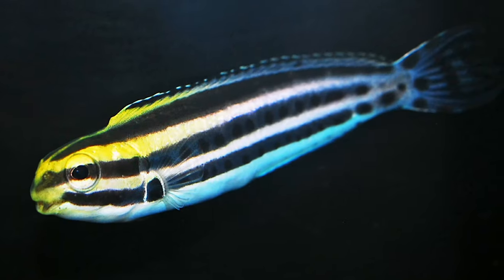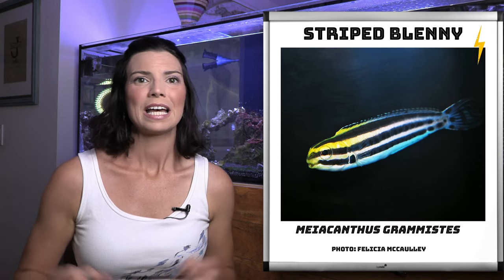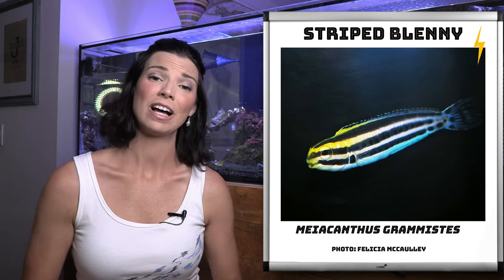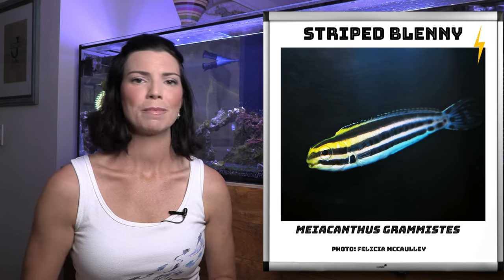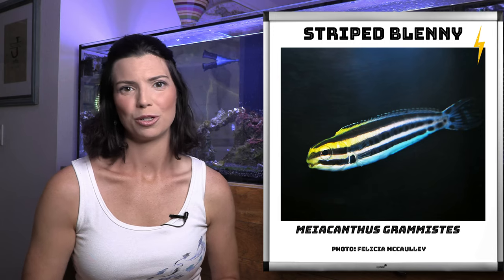Next up is the striped blenny. These guys are another one of the fang blennies. They like to cruise around the rockwork and they will do a little bit of hunting while they're in your tank. So make sure that when you're putting them in there, you've got some well-established rockscape for them to enjoy.